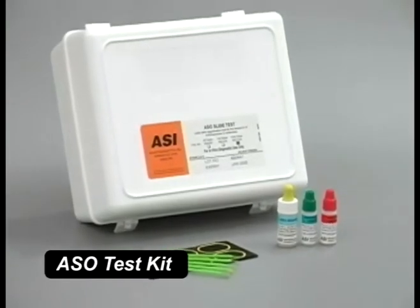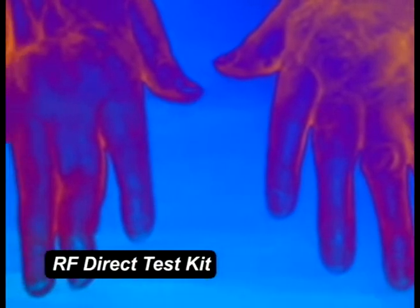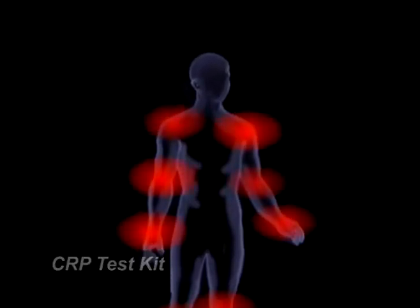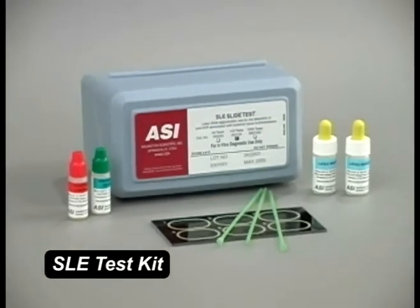Our ASO has a long shelf life of 12 to 15 months. The RF direct test requires no initial dilution of the patient's sample. The CRP test has a sensitivity of 6 mg per liter. The SLE is accurate and specific for anti-DNP.